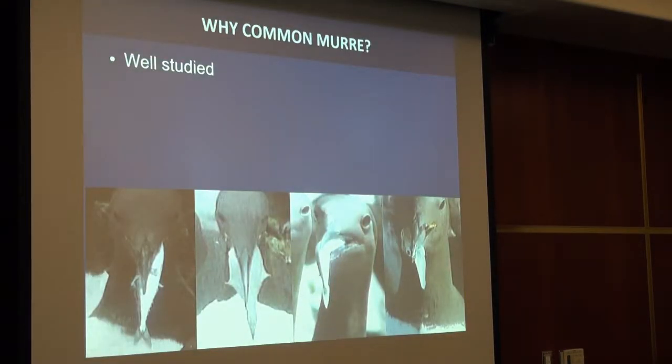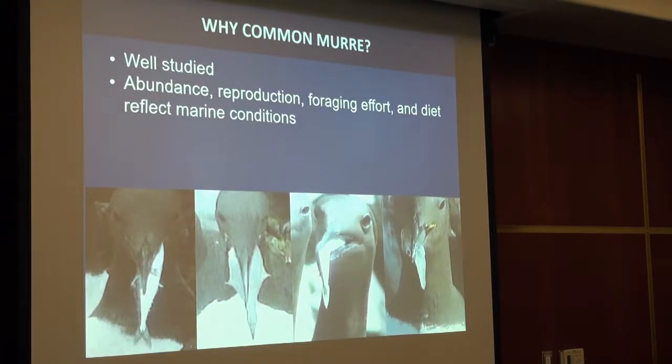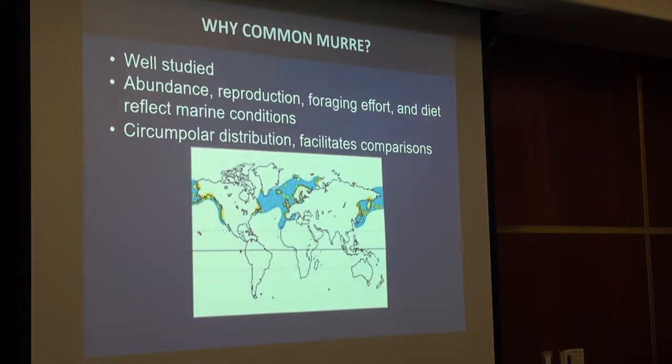Another advantage is that murres are well studied, so we can make conclusions about marine conditions based on what we see them eating. You can see here four different images of murres with four different prey types — giving a good idea of what's happening in the environment. Their abundance, reproduction, foraging effort, and diet all reflect marine conditions. They're also circumpolar, so we can make comparisons within the California Current, Alaska, and the Atlantic Ocean.